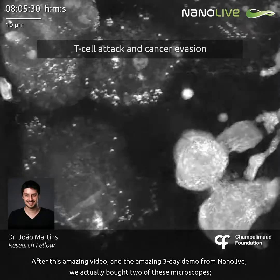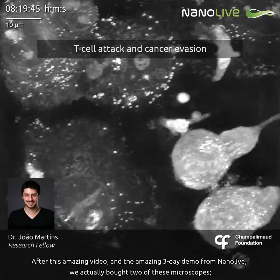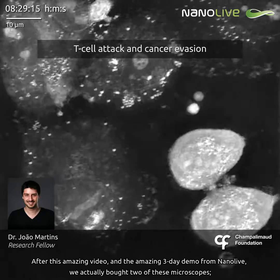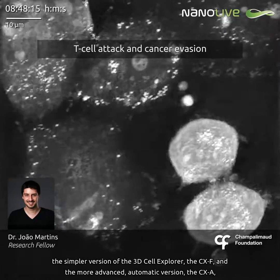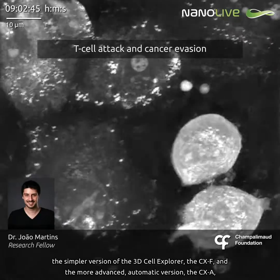After this amazing video and an amazing 3-day demo from Nanolive, we actually bought two of these microscopes: the simpler version of the 3D cell explorer, the CX-F, and the more advanced automatic version, the CX-A.